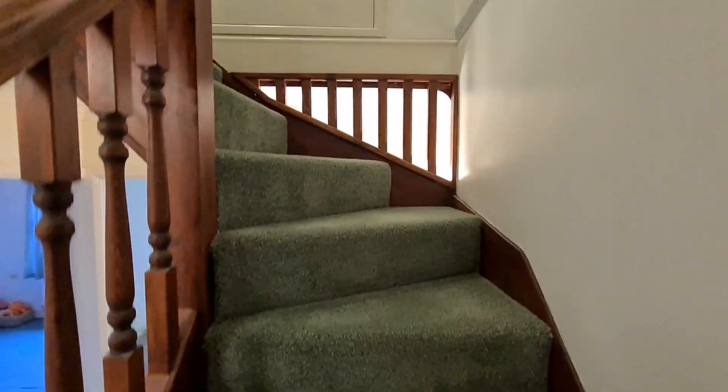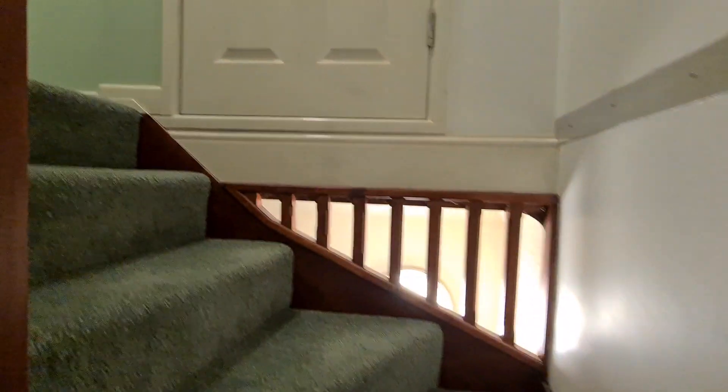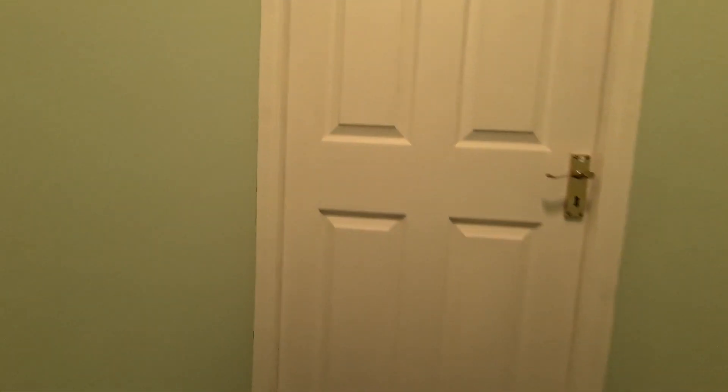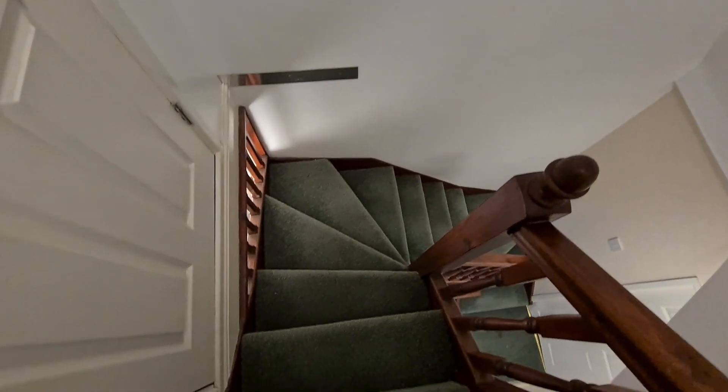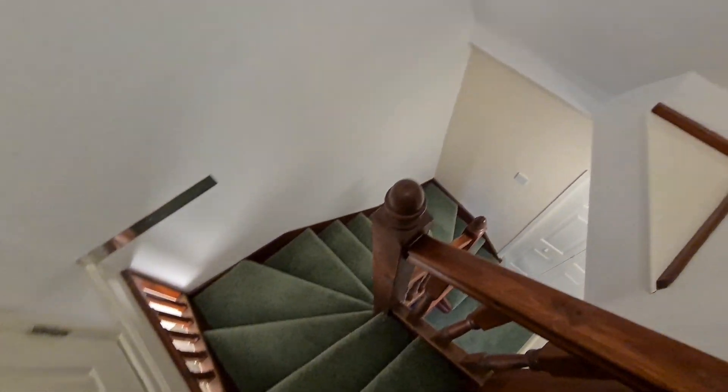Let's go up to the second floor. At the top of the stairs, they've got a storage cupboard up here which also houses the fuse board for the electrics.